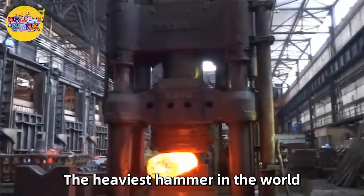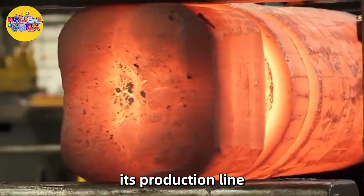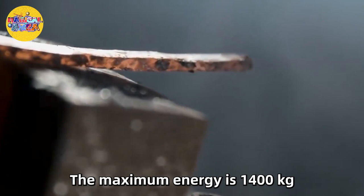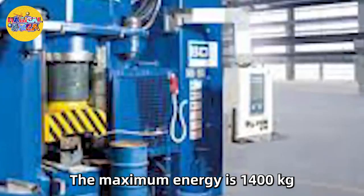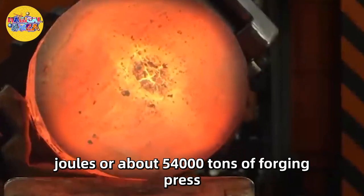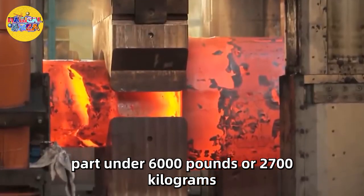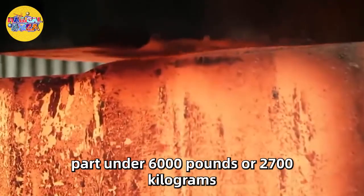The heaviest hammer in the world is made by the Schooner Group, a company that makes for its production line. The maximum energy is 1,400 kilogram-joules, or about 54,000 tons of forging press. This hammer can forge any metal part under 6,000 pounds or 2,700 kilograms.